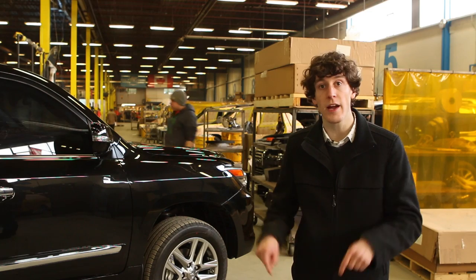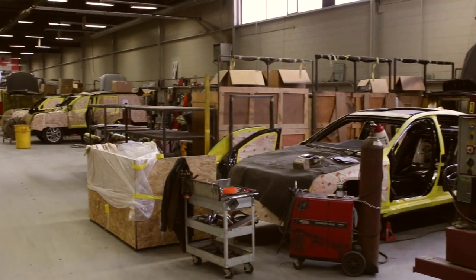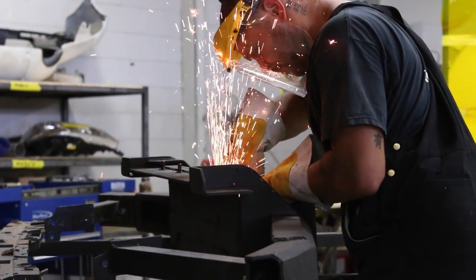This Lexus was built right here in Ontario by Incas Armored, and the people here work very hard to make sure this rolling fortress looks like any other Lexus SUV on the road. If you're trying to not be shot at, blending in is a good first step.